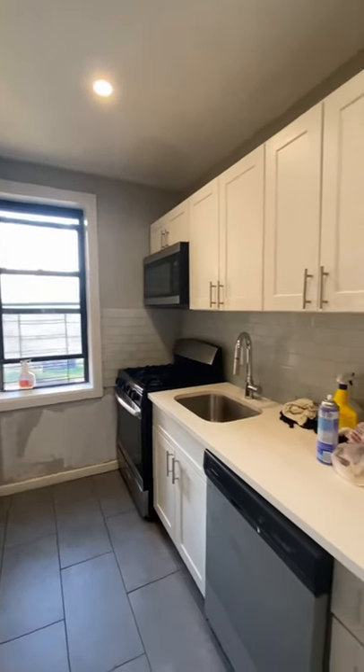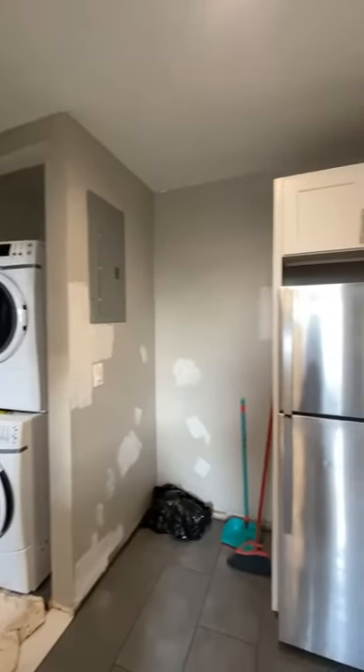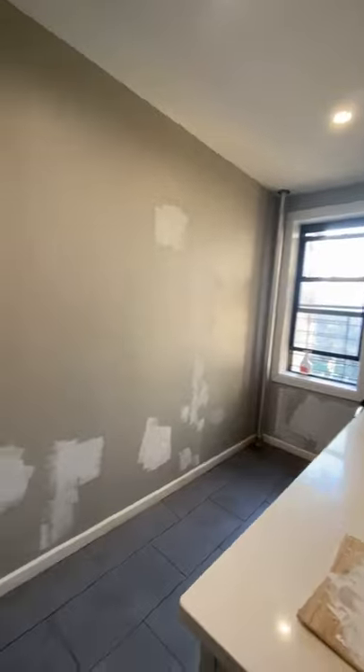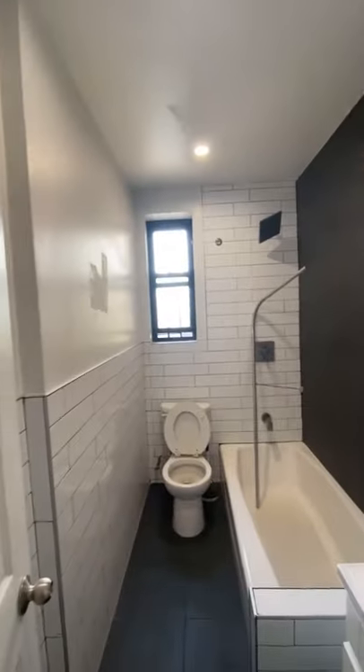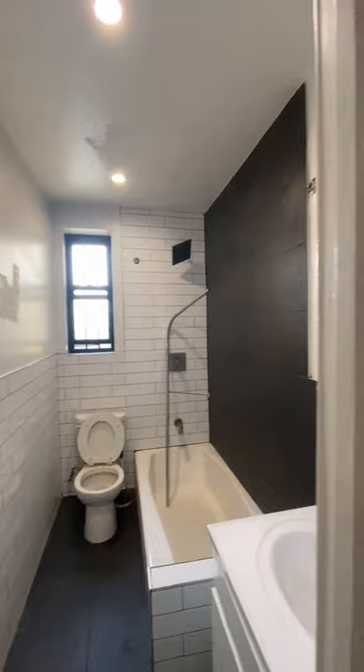This is possibly the best studio layout I've ever seen. You'll have to excuse the mess — they're in the middle of repainting — but you get a full separate kitchen, stainless steel appliances, laundry in the apartment, a really nice bathroom, and then just this massive living space.